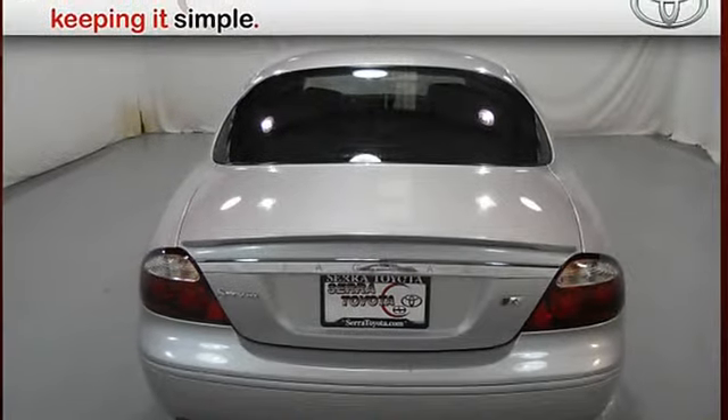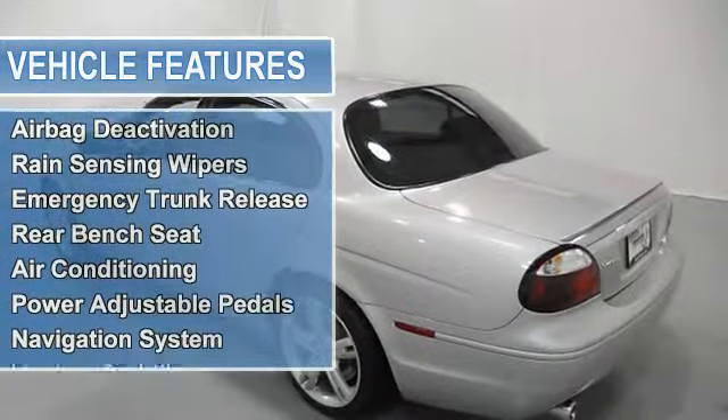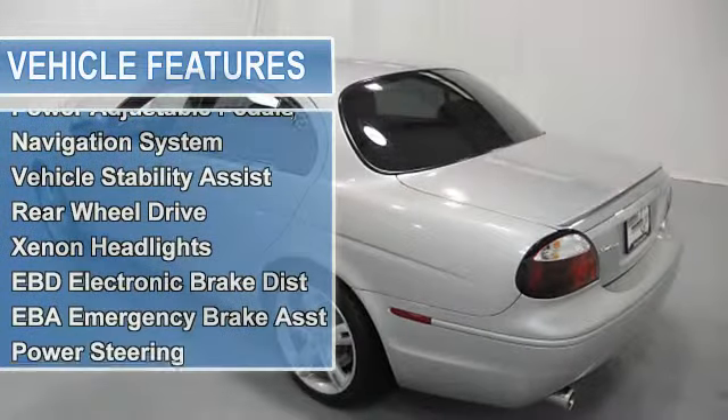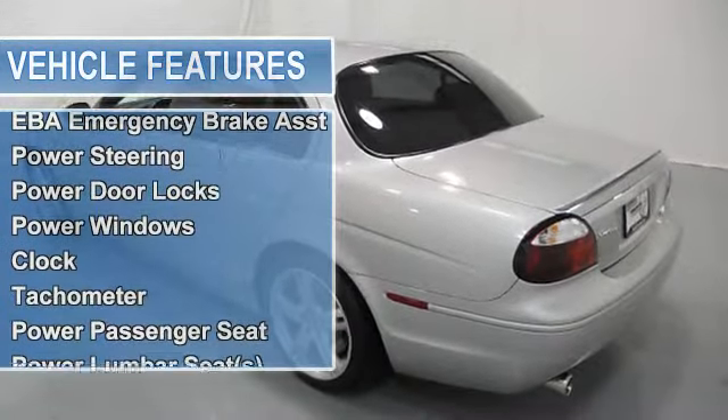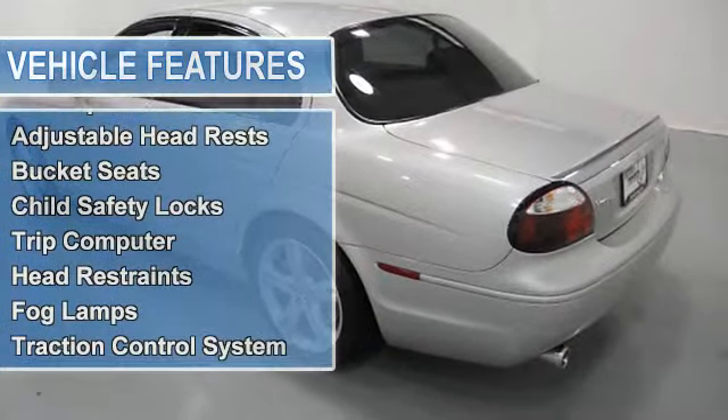Auto-dimming mirrors, airbag deactivation, passenger seat height adjust, rain sensing wipers, emergency trunk release, rear bench seat, air conditioning, power adjustable pedals, navigation system.